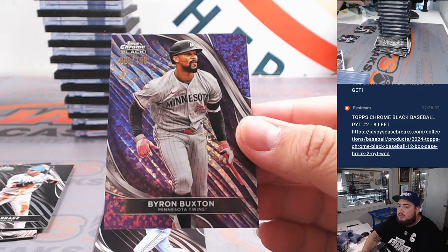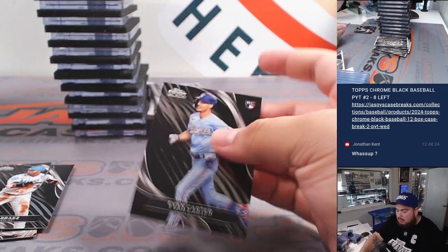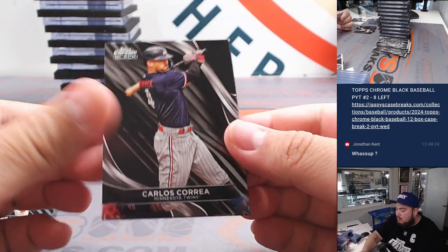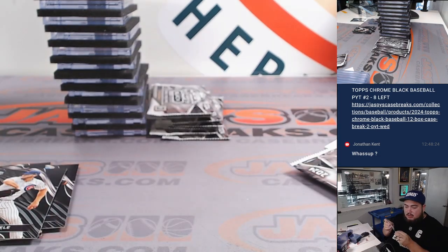I think these top loaders are defective a little bit. Byron Buxton to 150 for Minnesota. Minnesota goes to Will, and Jung Ho Lee to 199 for the Giants. What's up, Jonathan?